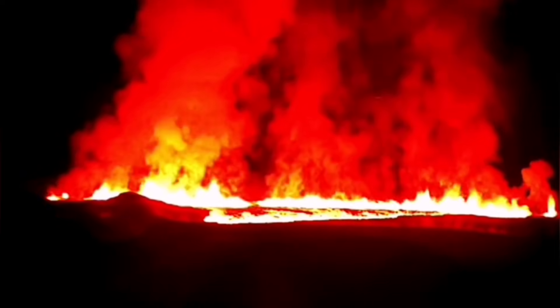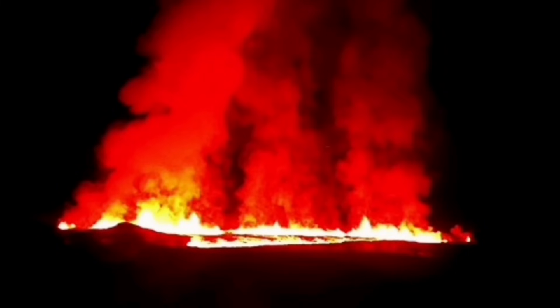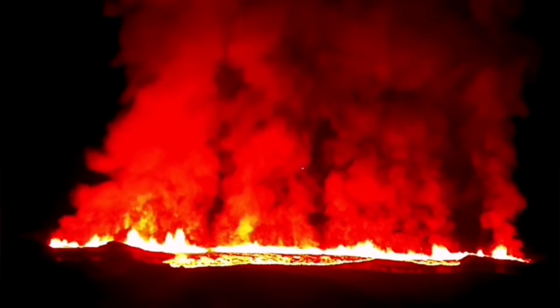And the moment that the magma broke through the defensive wall — you can see it here, marked with a line — that's the moment it broke. It just waited a bit, slightly stopped, but then the fissure sliced through it.